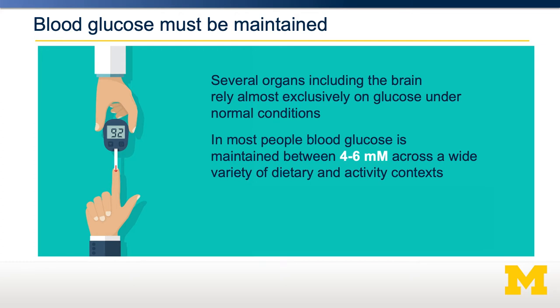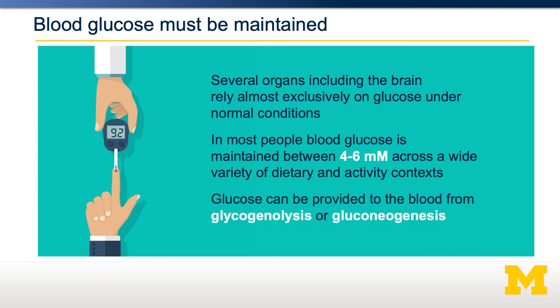Therefore, any hypoglycemic event, or reduction in blood glucose, can be very detrimental. Glucose, therefore absent dietary carbohydrates, can be provided to the blood by two processes: glycogenolysis, the breakdown of glycogen, or gluconeogenesis, the production of new glucose.